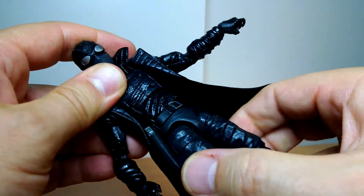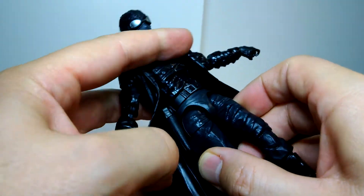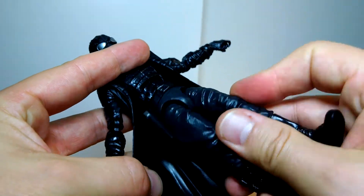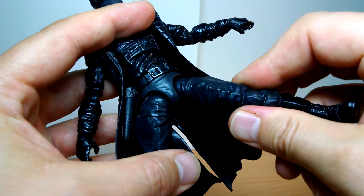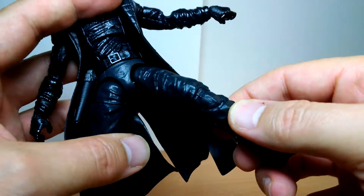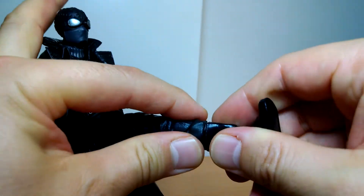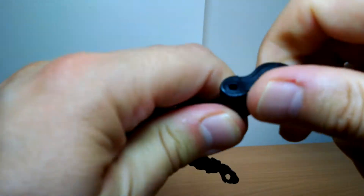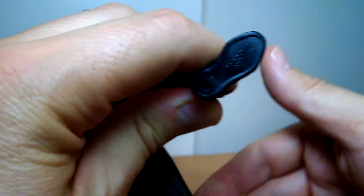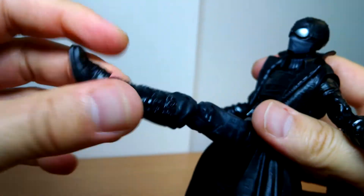And you've got a waist swivel which is pretty good and unrestricted. Pins as usual up at the top of the legs, down to a thigh swivel, down to double joints at the knees. There is no boot cut, but there are rocking, very stiff ankles — and deep peg holes for stands that Hasbro never give us. There's a kung fu kick for you.